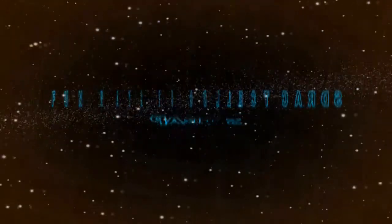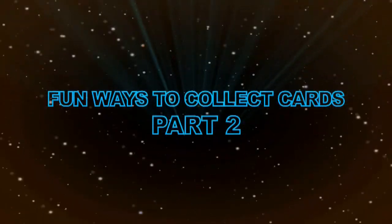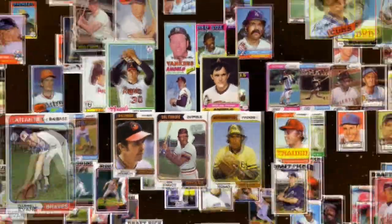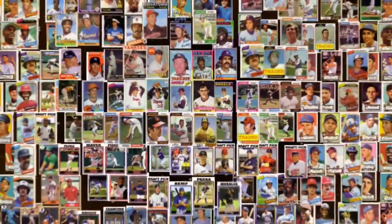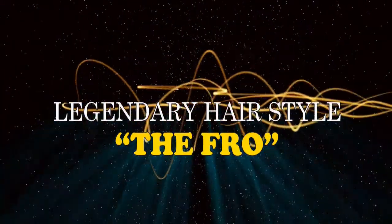Welcome back to another episode of Fun Ways to Collect Cards. Last time we showed you various ways to collect mustache cards, so it's only fair that this episode be devoted to a legendary hairstyle known as the fro.